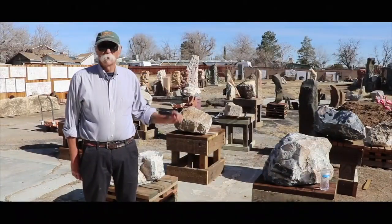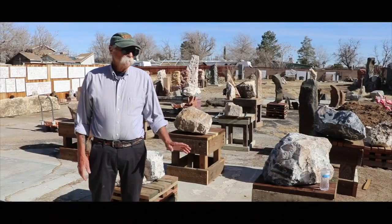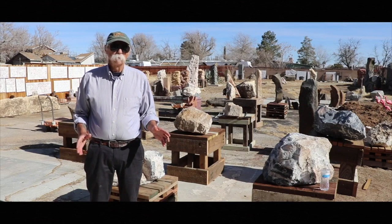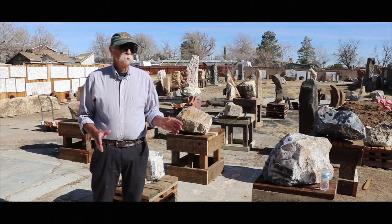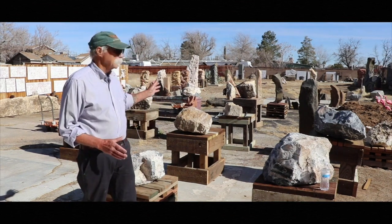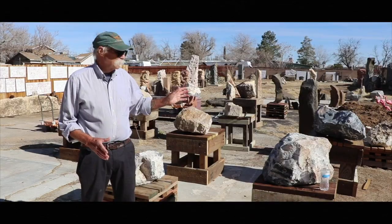Behind me is my stone yard. Because of the fire and how long it takes to actually get anything rebuilt and redone, I haven't done a lot of carving in the last three years. But as you can see, I am ready to start working again. I've made a lot of new pedestals. I've got a lot of my bigger rocks up on the pedestals so they're ready to be put bases on, set up right to be carved.